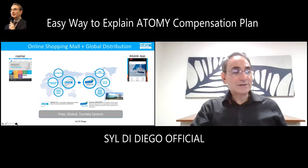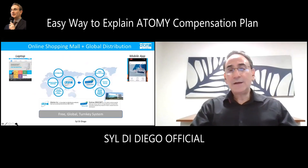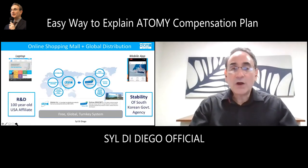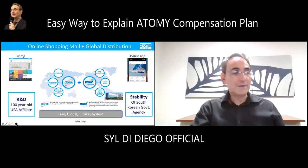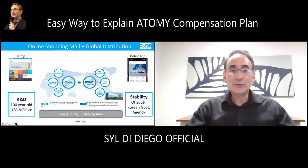It's not just a supply system for consumers — it really is a quality producer of what we call our high technology products. CERI gives us the stability of the South Korean government, and Colmar is a 100-year-old company, giving us a lot of insight into product quality and R&D. These are great partners that give us this turnkey global system from Atomy.